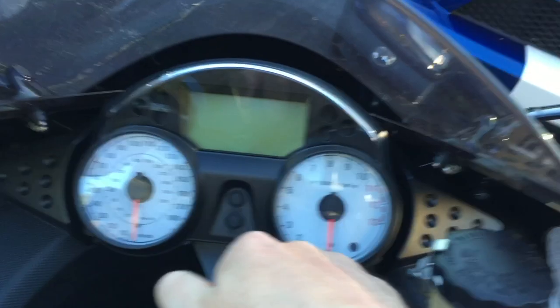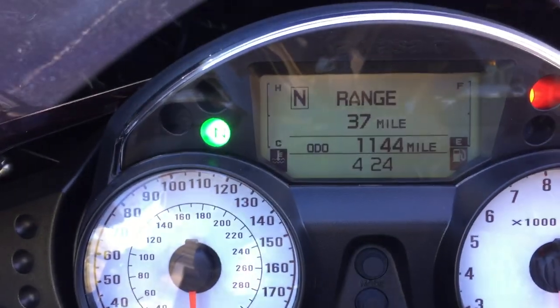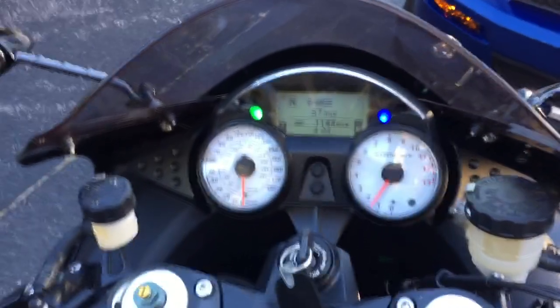Let me show you here — my hand on the pipe, it just came out of the garage. That thing's cold, it hasn't been run. I'll key it and thumb it. It's showing 1,144 on the odometer.